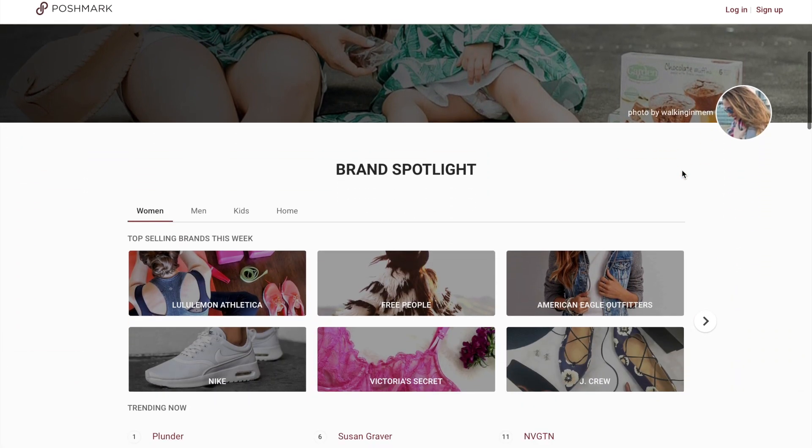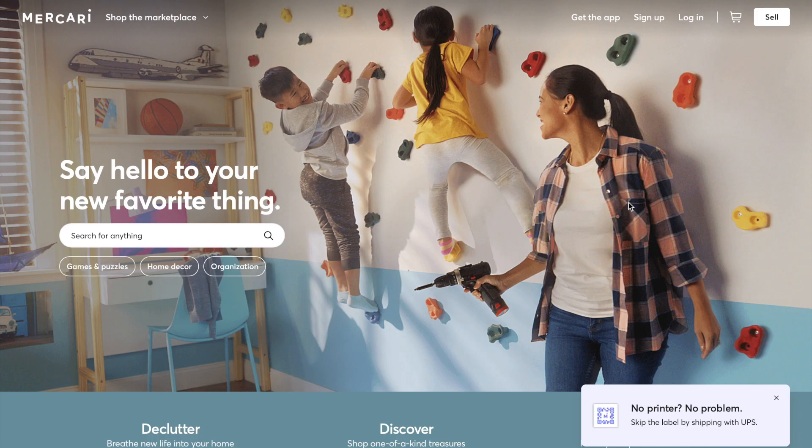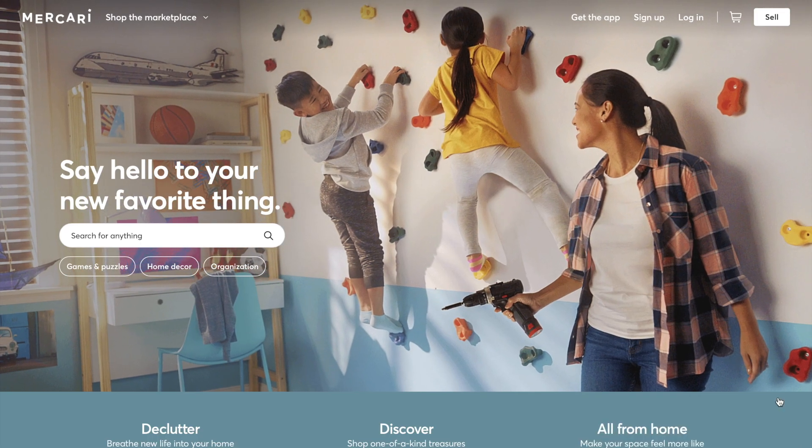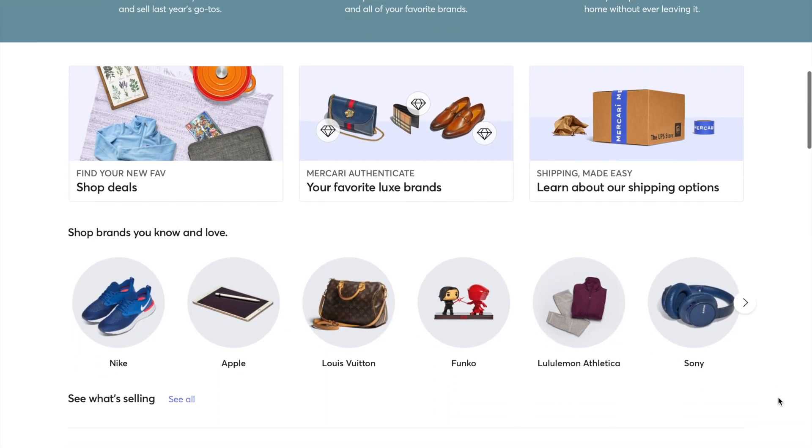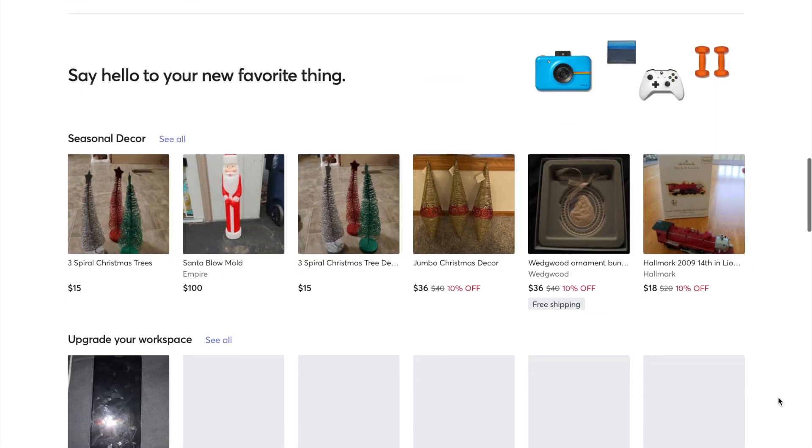I was a bit intimidated when I first started and didn't think I would really make any profit, but it's been pretty successful. I honestly prefer the web platforms of both of these rather than the app portion for creating listings, so that's why I'm showing you on my desktop.